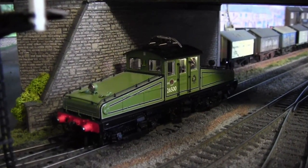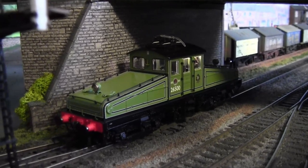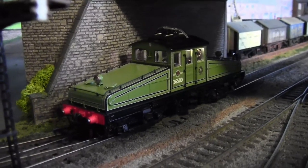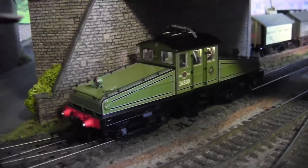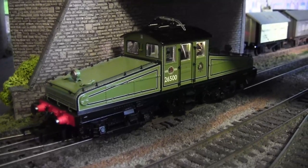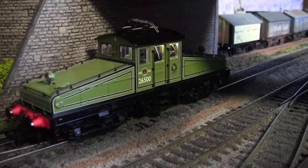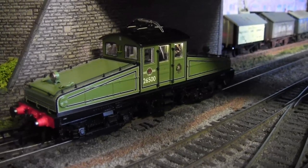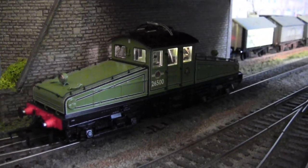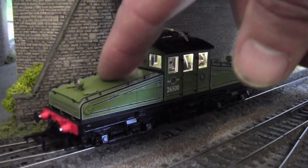We have a new locomotive for the layout — it's a North Eastern Railway ES1 Bo-Bo electric locomotive produced by Heljan and supplied through Rails of Sheffield. It's quite an iconic locomotive especially for the northeast region. This one used to run around Newcastle, but in South Shields itself we had similar locomotives. The power pickups that are on the cab here were on the bonnet area, because of the low tunnels.